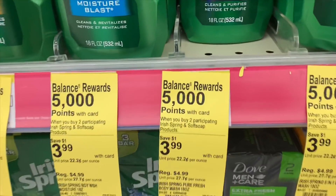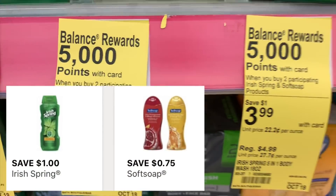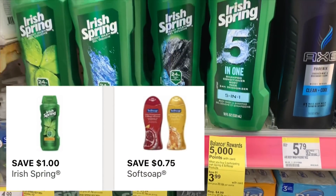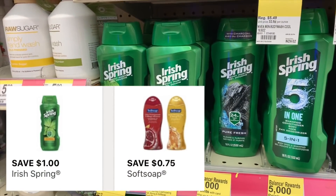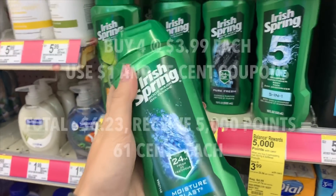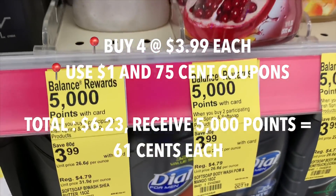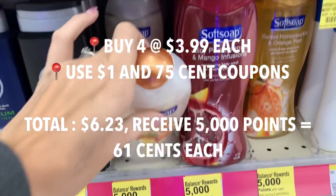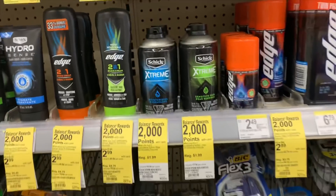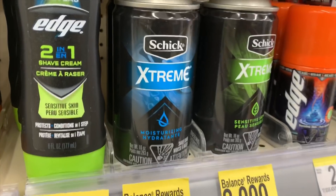Both Irish Spring and Soft Soap body wash are on sale for $3.99, and if you buy two you get 5,000 points. I don't have any paper coupons for these, but on your Walgreens app you'll find a $1 off Irish Spring and a 75 cents off Soft Soap digital coupon. After the coupons and after you factor in the Balance Rewards points, it will make them only 61 cents each.